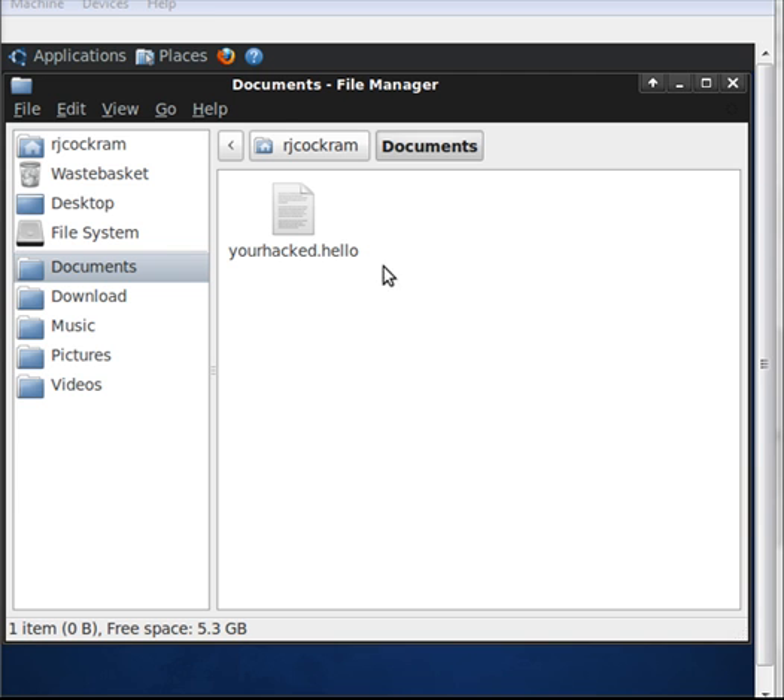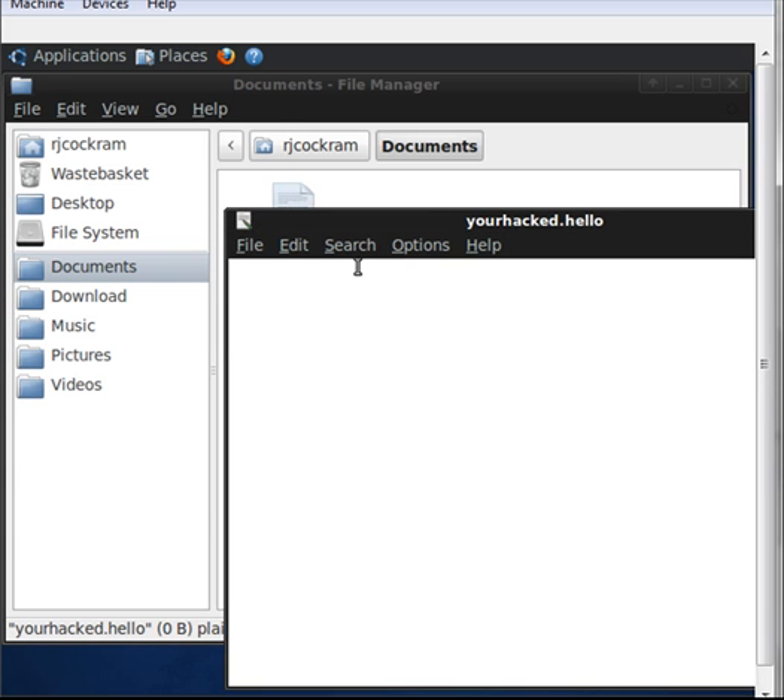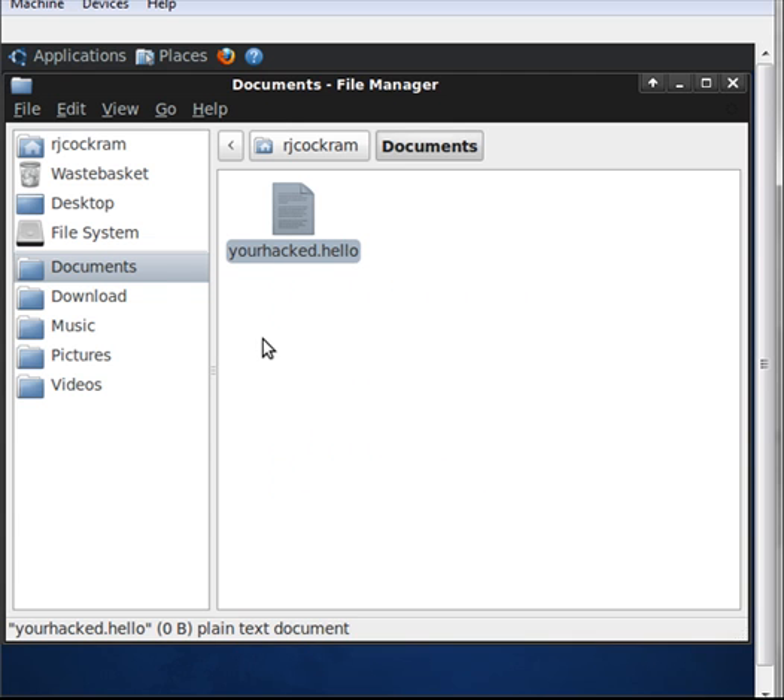This is just an empty file I've put on there to demonstrate for the purpose of this video. But think of this — that could be a Perl script, it could be some sort of program, this could be creating a backdoor so that I can always get back in, even if you fix the security hole I came through today.